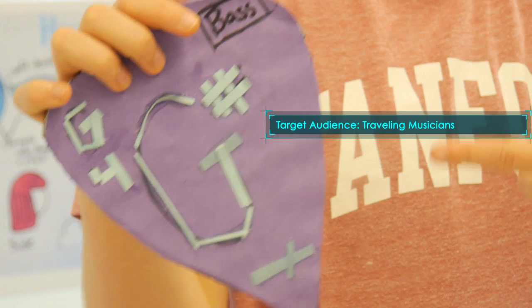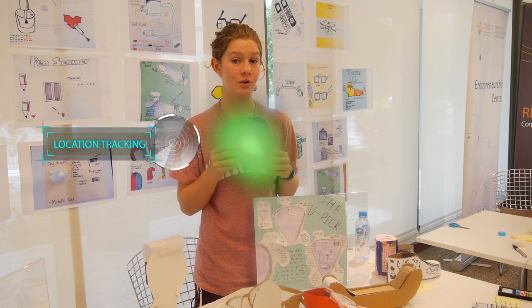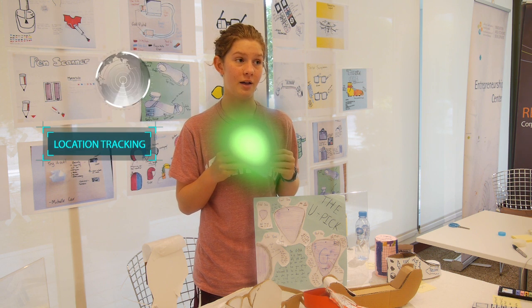You pluck the string and it will tell you what note the string is playing. It's also glow-in-the-dark, so if you accidentally drop it in the middle of the night you can always find it.